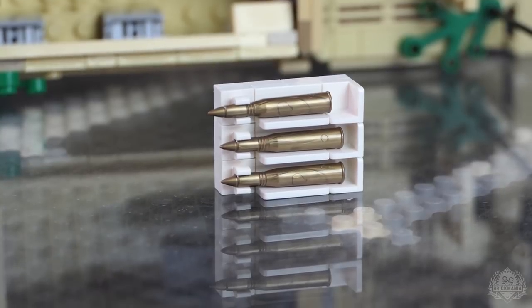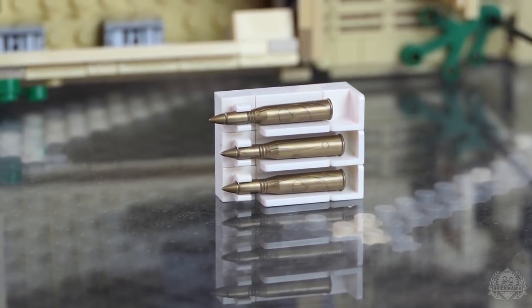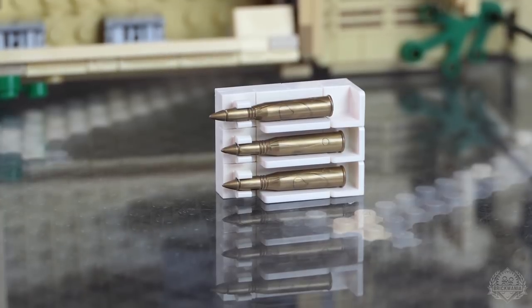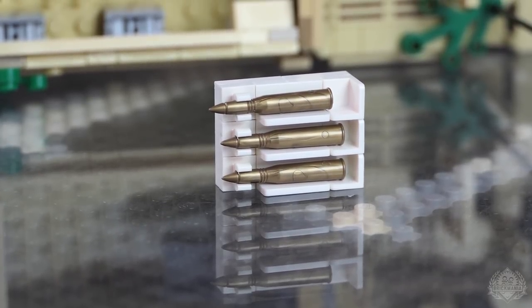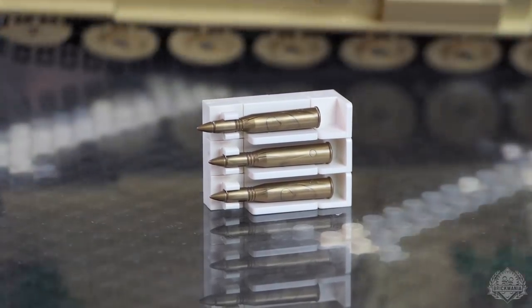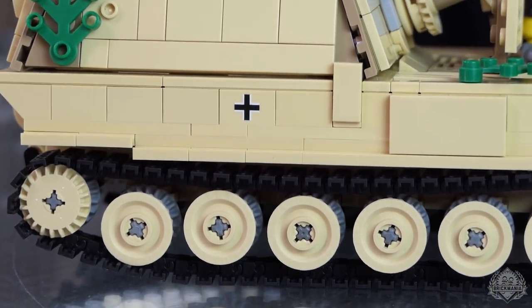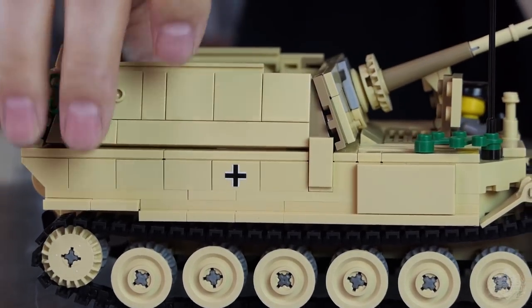We want to try and keep the kits affordable, but something like the ammo rack is worth it — it's a cool little thing. You can always copy that design and add more on your own. Right now it's only offered in the kit, so get it while you can. It's exclusive to Brickmania.